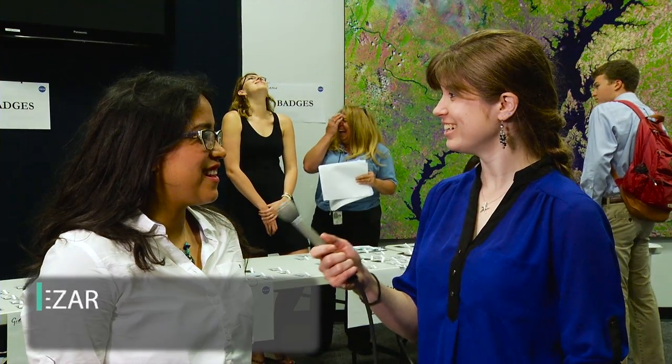Priscilla, what are you working on here this summer? I'll be working on research with mangroves and being able to generate the global biomass for mangroves using remote sensing.